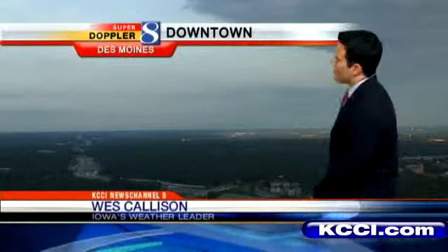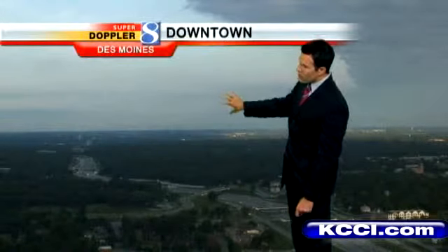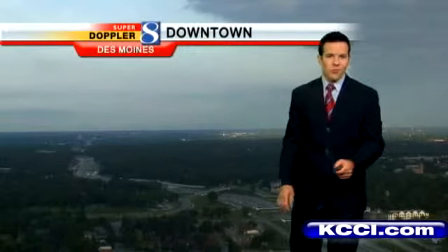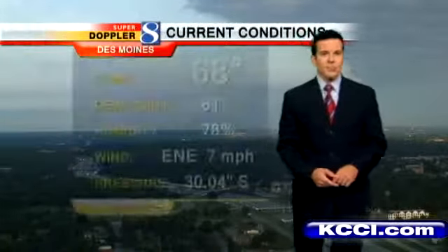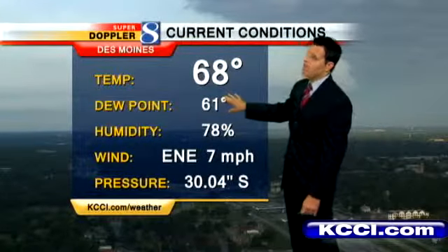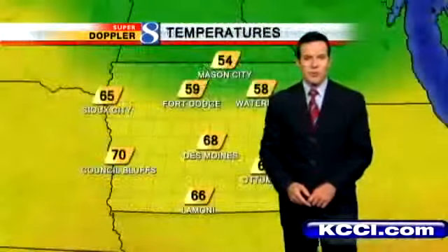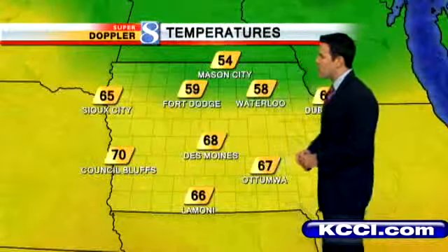Welcome back. Nice and comfortable out there right now. Some clouds really dominating the picture here in Des Moines, but we're going to see some holes in these clouds as we work through the morning hours — we'll work in a little bit of sunshine. Temperature-wise, upper 60s, pretty comfortable. Dew point only 61. Enjoy that — that's not going to last much longer. East-northeast winds just over 5 miles per hour, pretty light this morning.